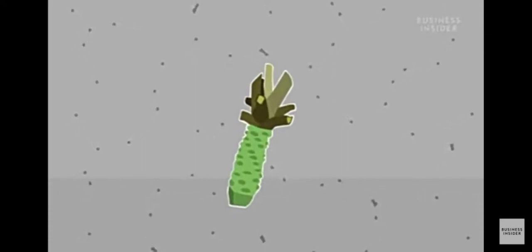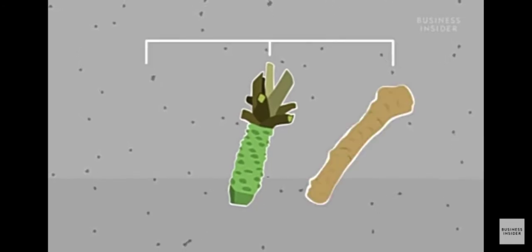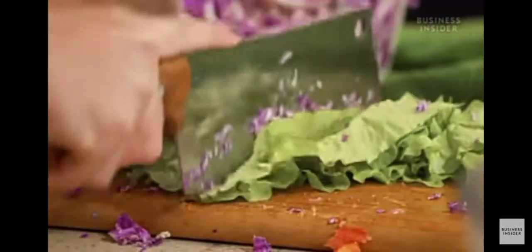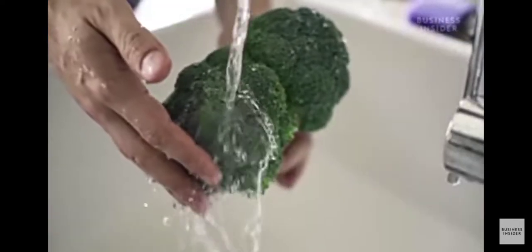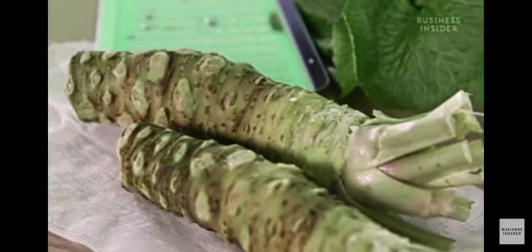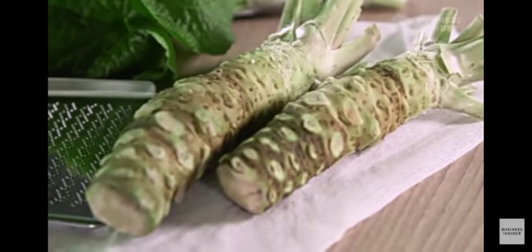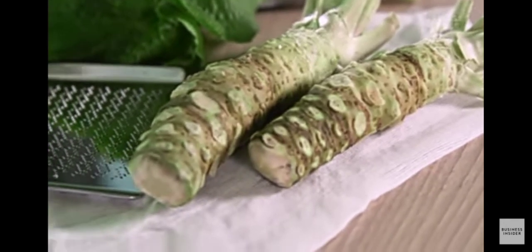Wasabi is a small green plant in the brassica family. That means it's related to many cheap and easy to find plants like horseradish, cabbage or broccoli. But unlike these, it's incredibly expensive. A kilogram of fresh wasabi can cost you 25 times as much as fresh horseradish. The main reason for this huge price is down to the process of growing it.